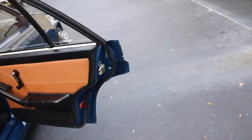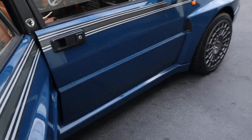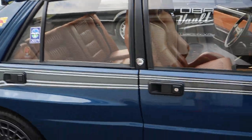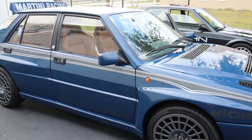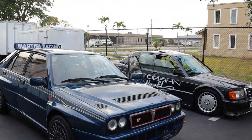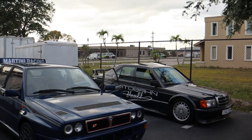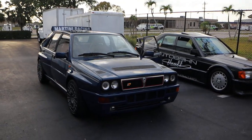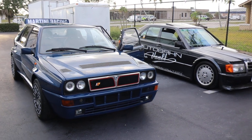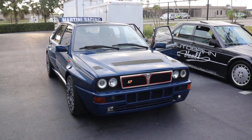So this is it — the 1992 Lancia Integrale EVO, all-wheel drive, four-cylinder turbo. It'll put a smile on your face every time you drive it. I hope you enjoy the video and thank you for watching.